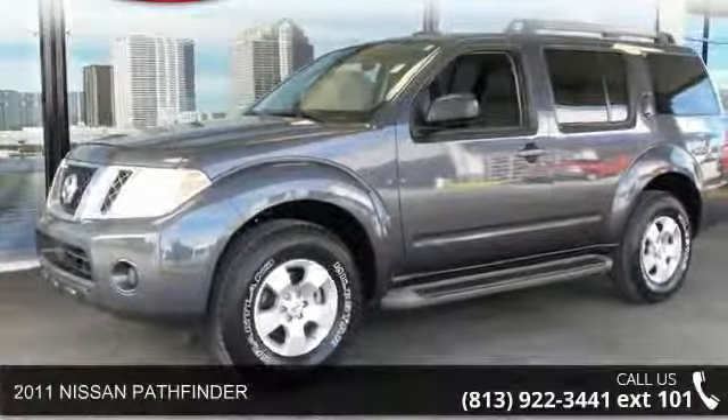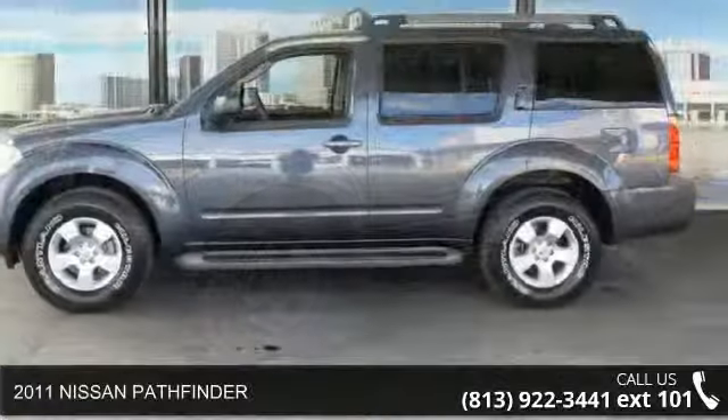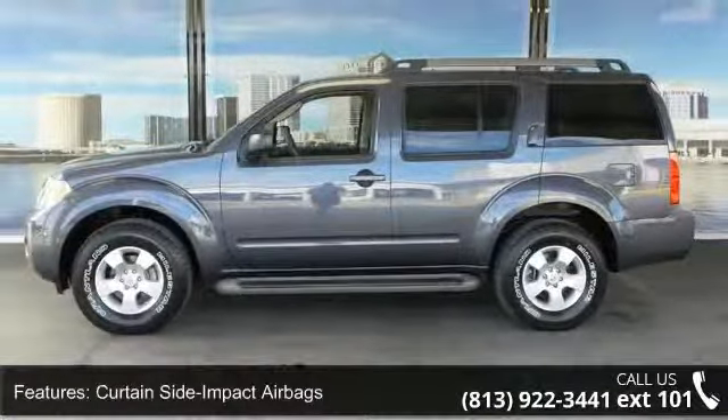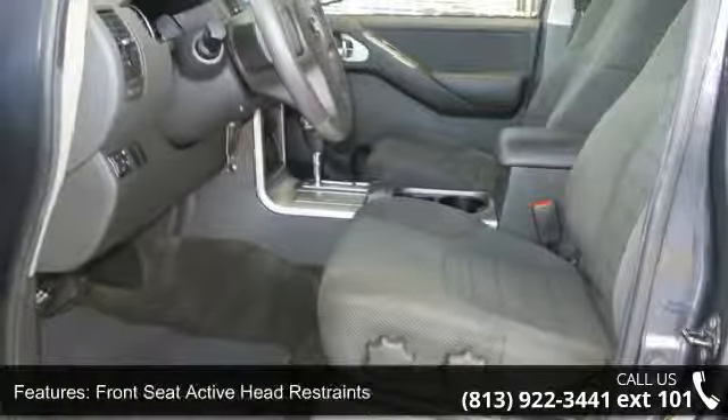Imagine yourself in this 2011 Nissan Pathfinder. If you are looking for an automobile with great features, look no further. This vehicle comes with a reliable six-cylinder engine connected to a smooth shifting automatic transmission.